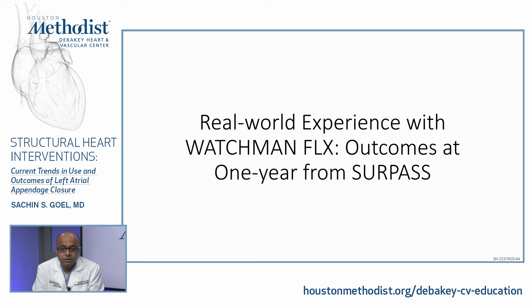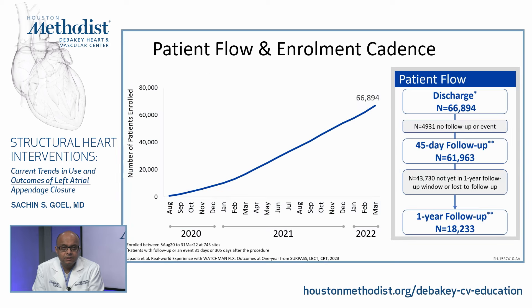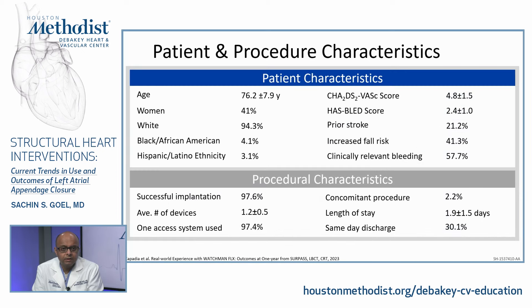The Surpass registry was designed to assess outcomes with Watchman Flex in a routine clinical setting, including patients in the NCDR-LAO registry between 2020 and March 2022, with outcomes evaluated through one year. There were 66,000 patients discharged after LAA occlusion with Watchman Flex, with 45-day follow-up in 61,000 and one-year follow-up in about 18,000. Patient characteristics: age 76, CHADS-VASC 4.8, HAS-BLED 2.1, 40% women. Procedural characteristics showed successful implantation in almost 98% of patients, length of stay 1.9 days, same-day discharge in about 30%.